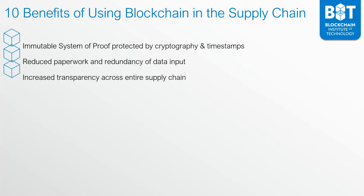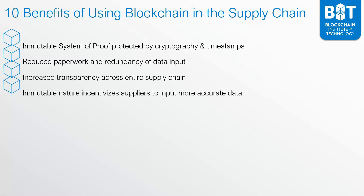This yields increased transparency across the entire supply chain. The immutable nature of blockchain incentivizes suppliers to input more accurate data. If you know that the information you're inputting is associated with your private key, you ensure that information is accurate. Otherwise, when somebody looks at the reports, they can know exactly who inputted incorrect information. This increases the level of trust in partners, because partners are more incentivized to input correct information.